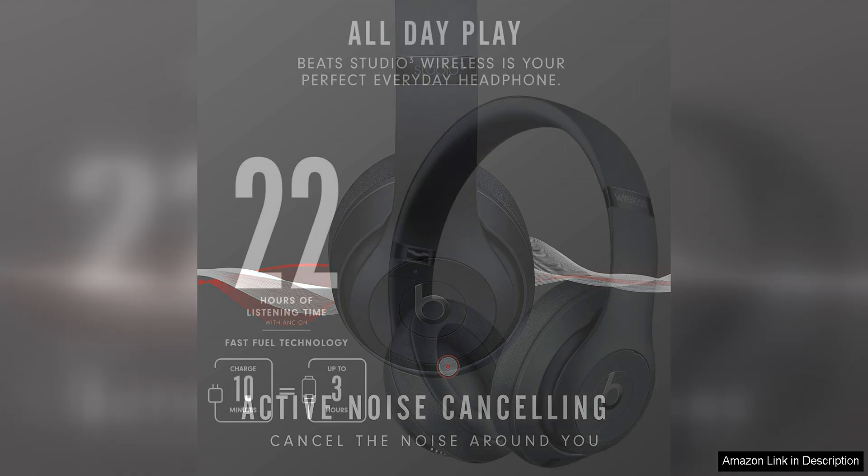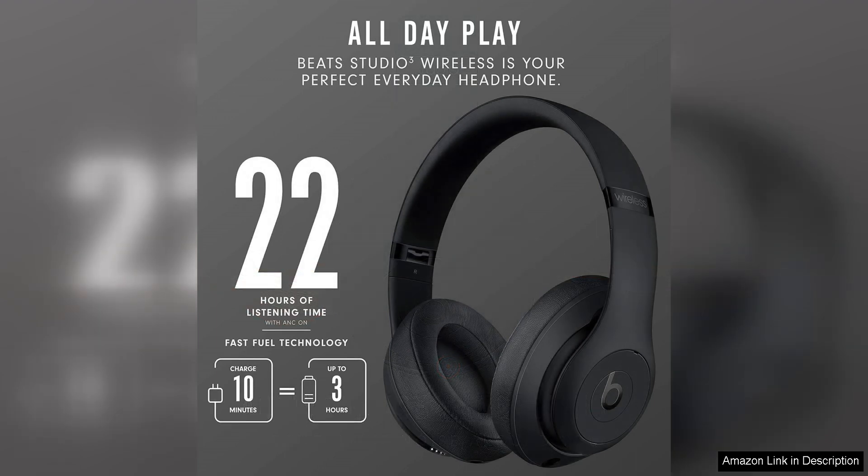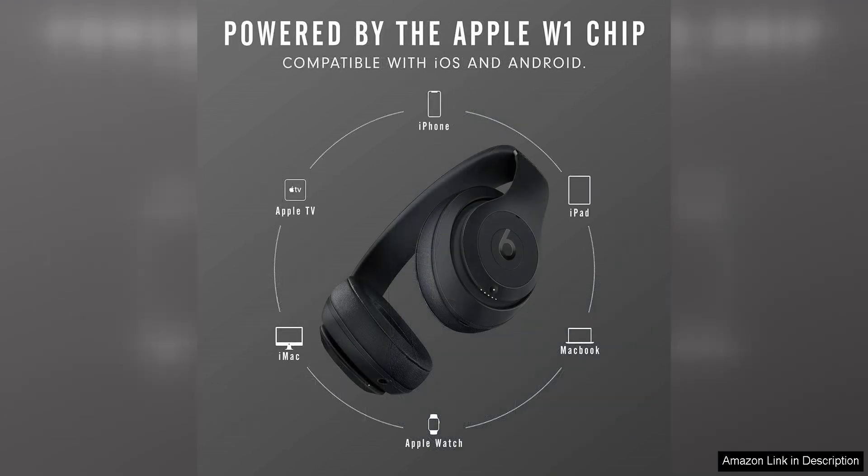Comfort is also a key feature of the Studio 3 headphones. The over-ear design and plush ear cushions make them comfortable to wear for extended periods, and the adjustable headband ensures a secure fit. The build quality is sturdy and durable, while the matte black finish gives them a sleek and modern look.